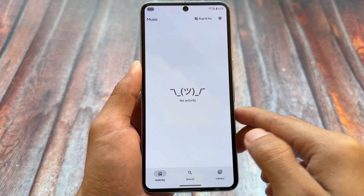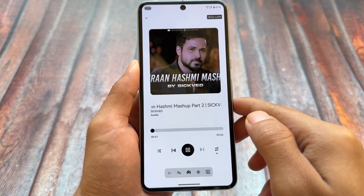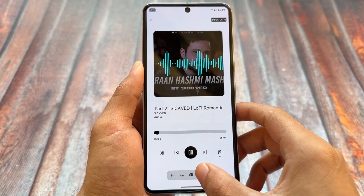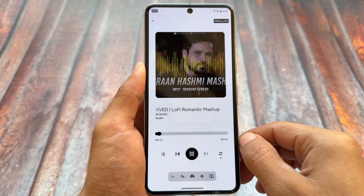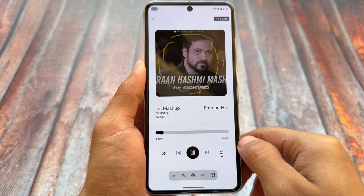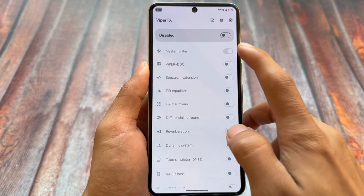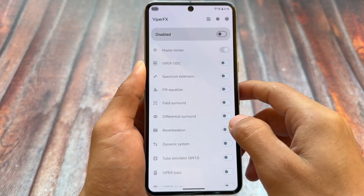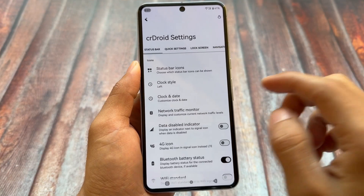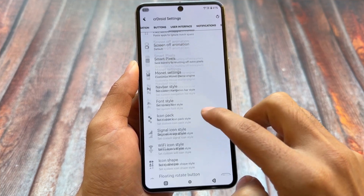Another change is the new music player. There's now an updated music player available in CR Droid and some other AOSP-based custom ROMs. This is the official CR Droid version, so it should be available on your device too. There's also a Viper FX equalizer option available, so you can launch the equalizer directly. If your device has Dolby, you can use that as well.